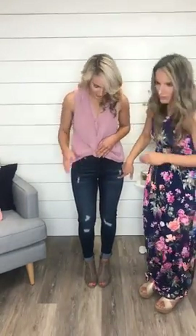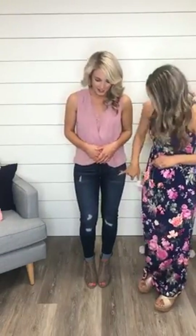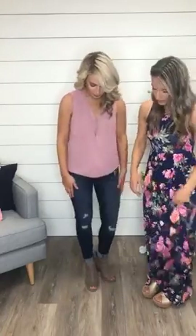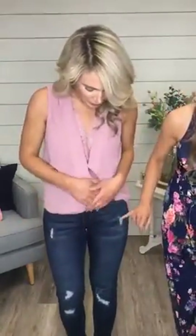Someone's asking what jeans Haley is wearing — these are the Fallon distressed skinny jeans. They're so cute, have a little distressing, and fit so comfortably. She wears a size three and would suggest sizing down. They have a lot of stretch and a really good length. They also feature 3D whiskering and five functional pockets — just a great jean to have.